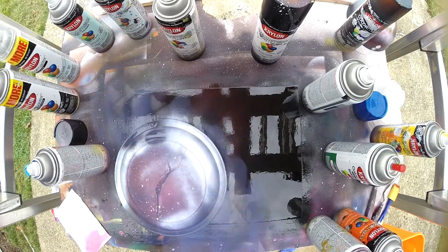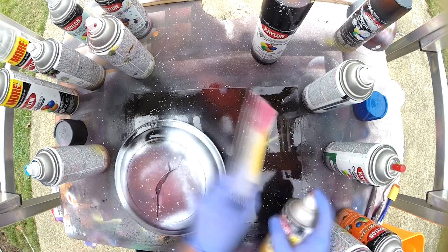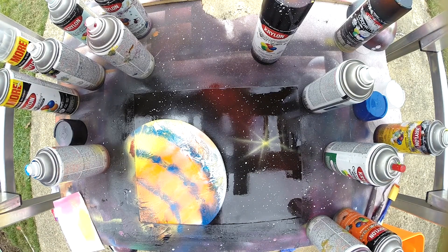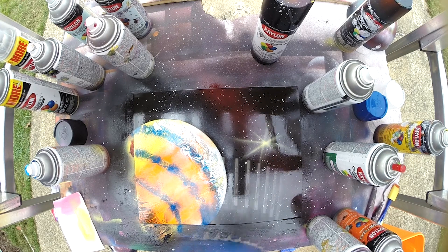Next, flick white paint over the painting to represent stars. Use a straight edge to spray straight lines. Uncover your planet and voila — an exoplanet! You can always learn additional techniques like comets, foregrounds, and rings.